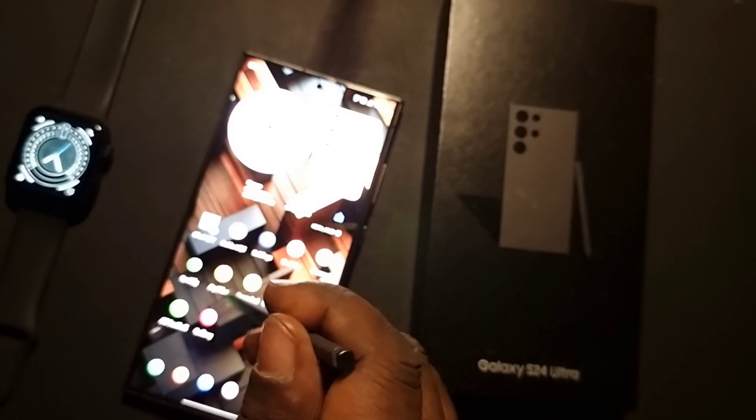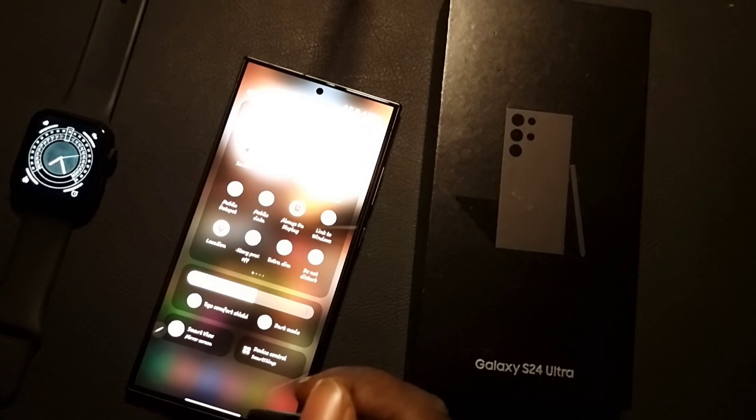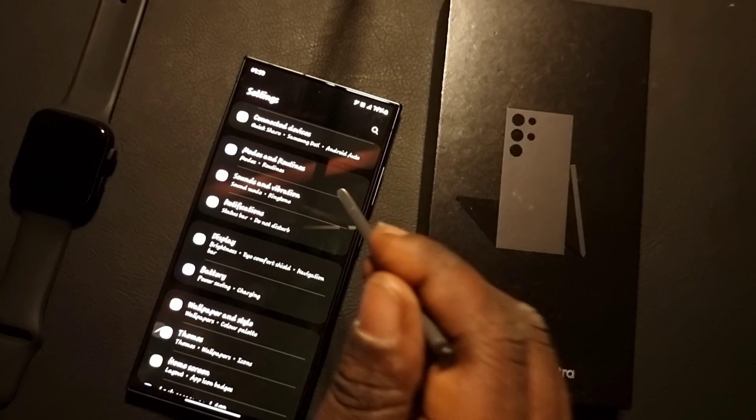As you can see, this is a very bright screen right now. It can work very well in maximum sunshine, but it's not at its highest peak.